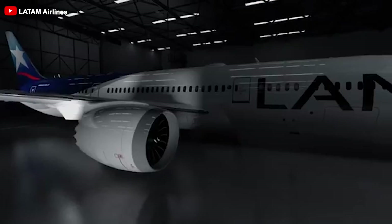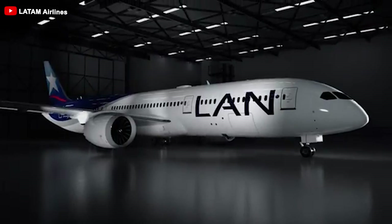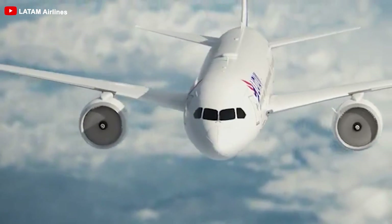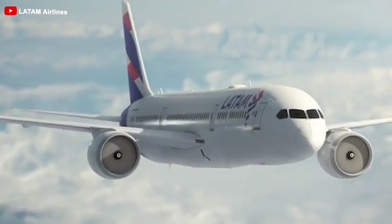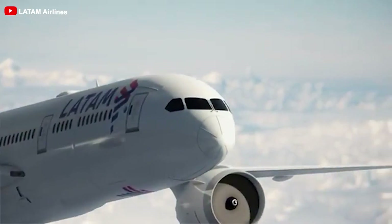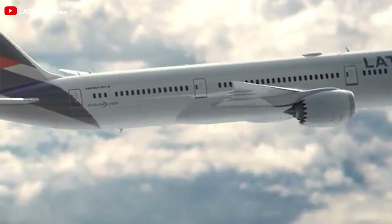It didn't stop there. On December 2023, Latam announced an order for five 787s, and with this order, the airline decided to equip its new aircraft with GenX engines. Notably, its current fleet of 787s is powered by Rolls-Royce Trent 1000 engines. According to CFO Ramiro Alfonsson, the addition of GenX engines was aimed at providing greater flexibility and expanding options for the airline's long-haul fleet.